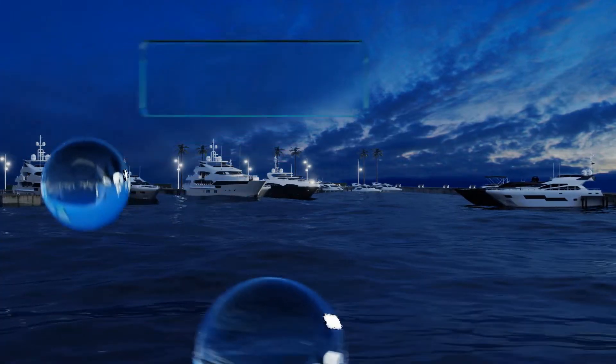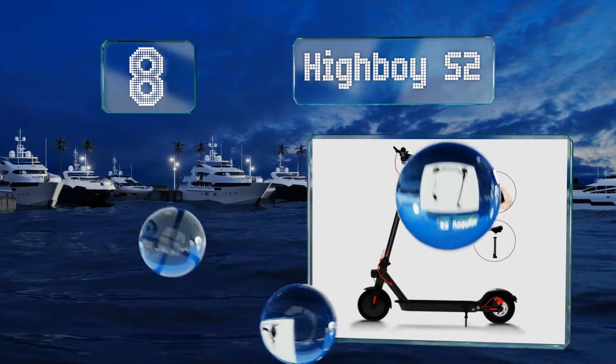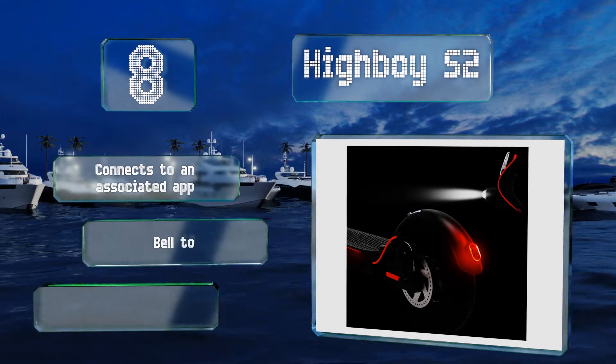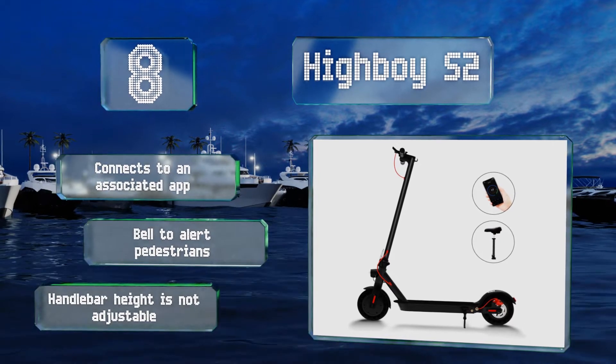Coming in at number eight on our list, the Highboy S2 is equipped with maintenance-free solid tires, disc and regenerative anti-lock brakes, and a convenient cruise control feature. Its digital display keeps you abreast of your current speed and remaining battery life. It connects to an associated app and includes a bell to alert pedestrians, however its handlebar height is not adjustable.